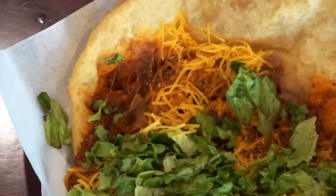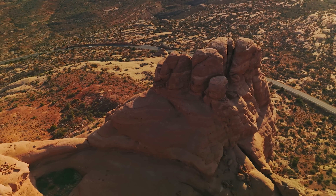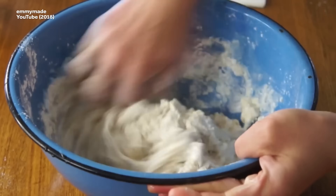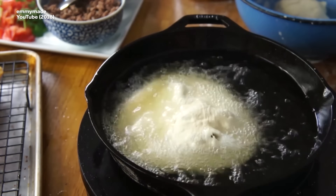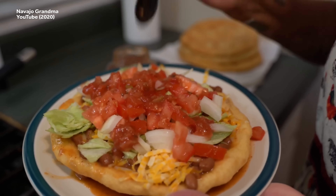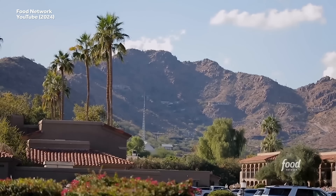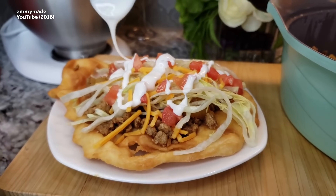Fry bread was developed by the indigenous people of the American Southwest in the early 19th century. After having their traditional lands seized by the US government, many wound up imprisoned in military forts, where they invented fry bread to make the best of their meager supplies of lard, flour, and cheese. To their creators, Navajo tacos — also known as fry bread tacos — are a moving symbol of perseverance through adversity. And they're also pretty tasty. Commonly found in the southwestern US, they're usually topped with ground beef, chili beans, lettuce, tomatoes, and shredded cheese.